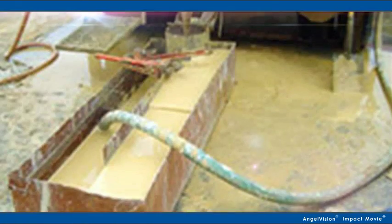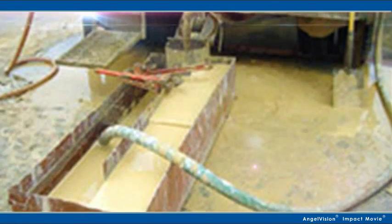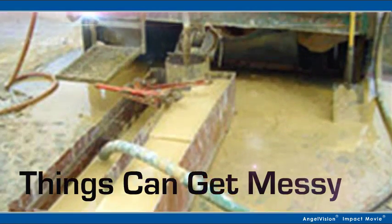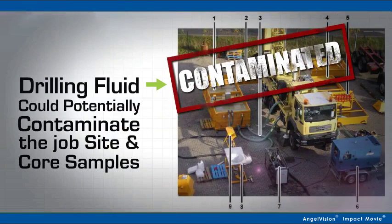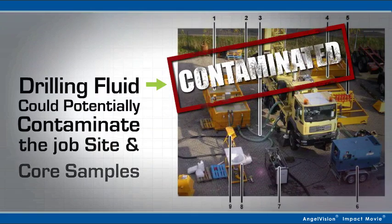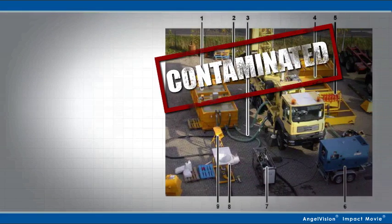No one needs to tell you that with traditional mud rotary or auger drilling, things can get messy. Drilling fluid could potentially contaminate the job site and the core samples, and trying to contain all the fluid can be a challenge in itself.